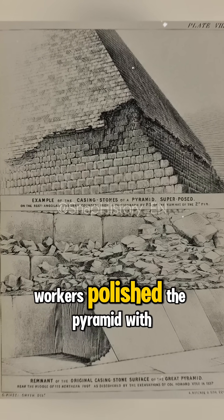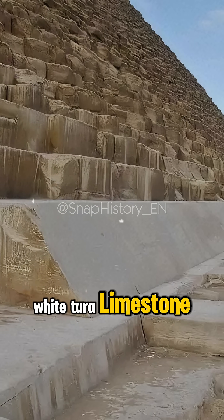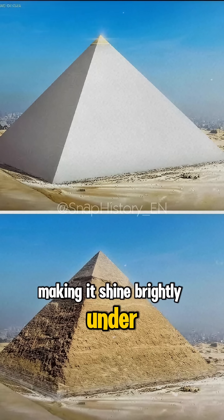After construction, workers polished the pyramid with white Tura limestone, making it shine brightly under the desert sun.